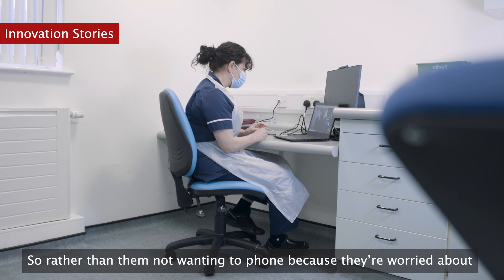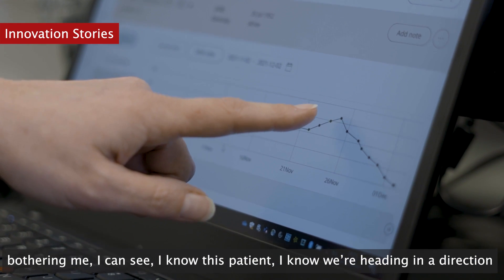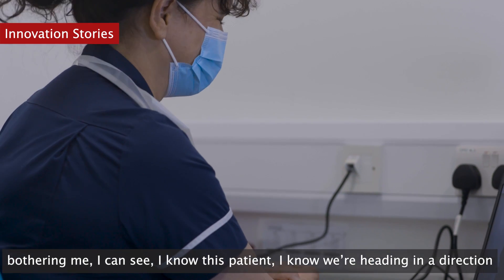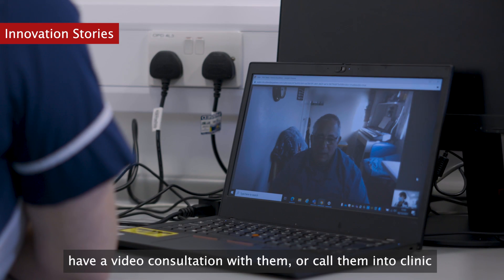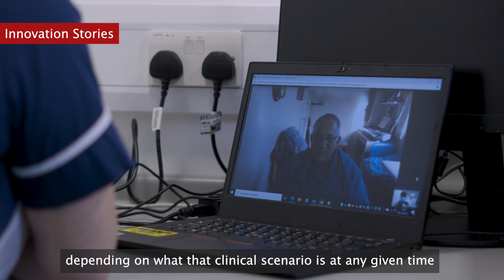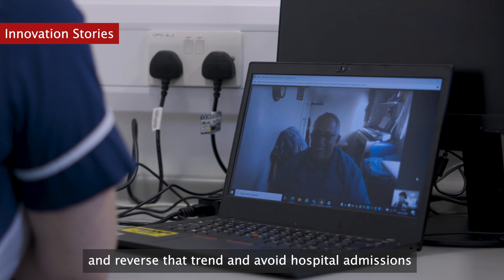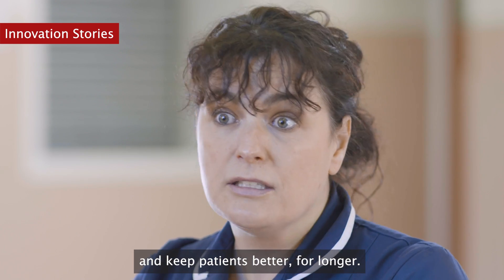Rather than patients not wanting to phone because they're worried about bothering me, I can see when we're heading in a direction I'm not happy with. I can jump onto the phone, have a video consultation with them, or call them into clinic depending on the clinical scenario at any given time — and reverse that trend, avoid hospital admissions and keep patients better for longer.